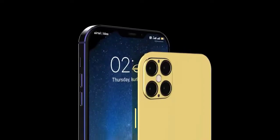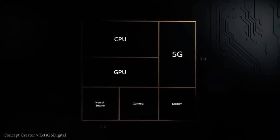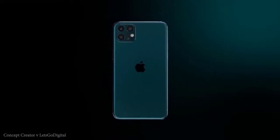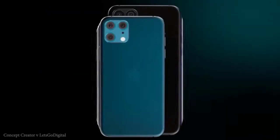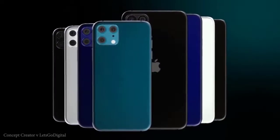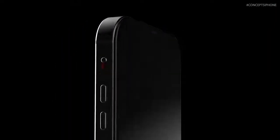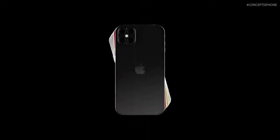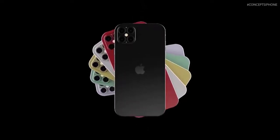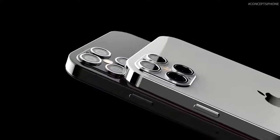For the rear cameras, the premium models will have more cameras. Both the iPhone 12 Pro and Pro Max are expected to add time-of-flight cameras, which allow mapping of 3D objects from further away, significantly improving augmented reality applications and portrait-style photo and video effects. The two budget models will again have a dual camera setup, while the iPhone 12 Pro and Pro Max will have a quad camera setup with the 3D depth camera included. There will likely be slight upgrades to the other cameras as well.